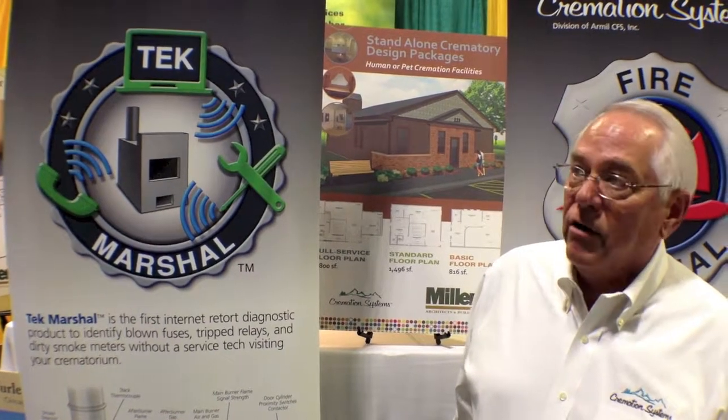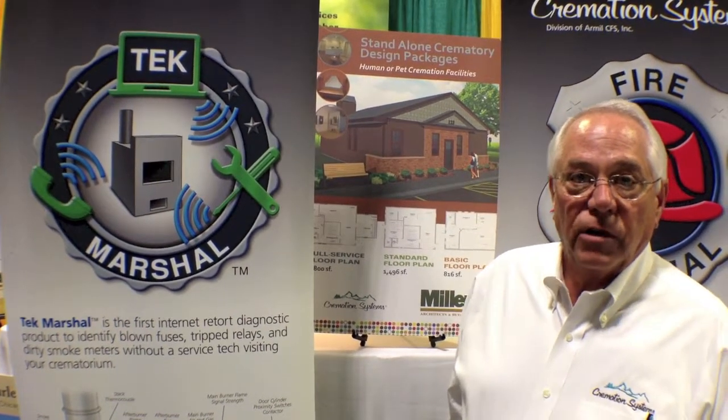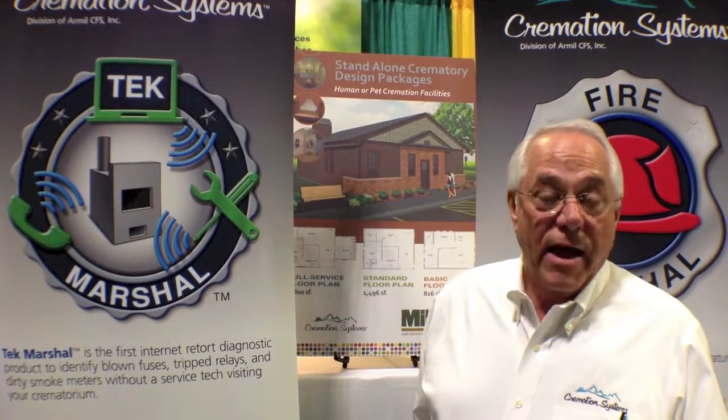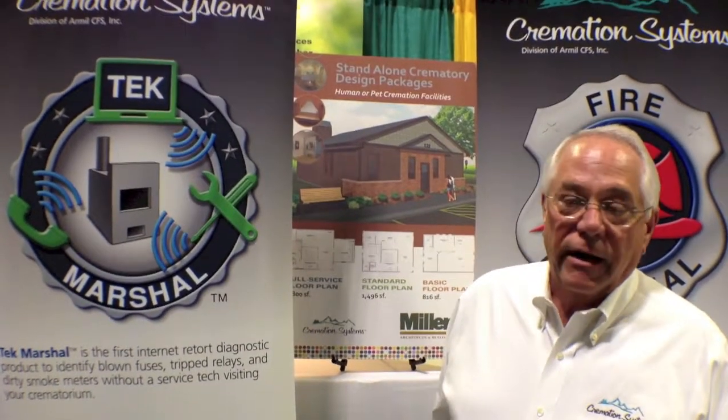Another feature that we include in our equipment is something that we call a Tech Marshal. This is simply an electronic program whereby we can, via the internet, access the operation of the equipment — from a maintenance perspective as well as to advise the operator should they have difficult cases where they would like our assistance. It cuts down significantly on maintenance costs as well as service costs, and we can instruct the operators of the equipment who may need to make some minor adjustments, as opposed to having a service technician show up at their location.